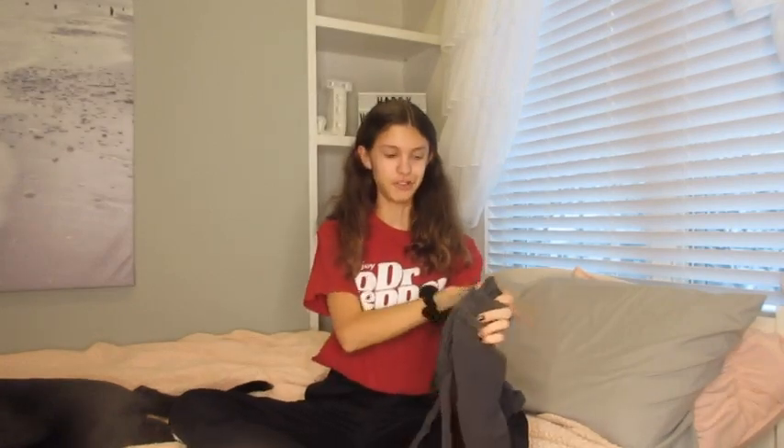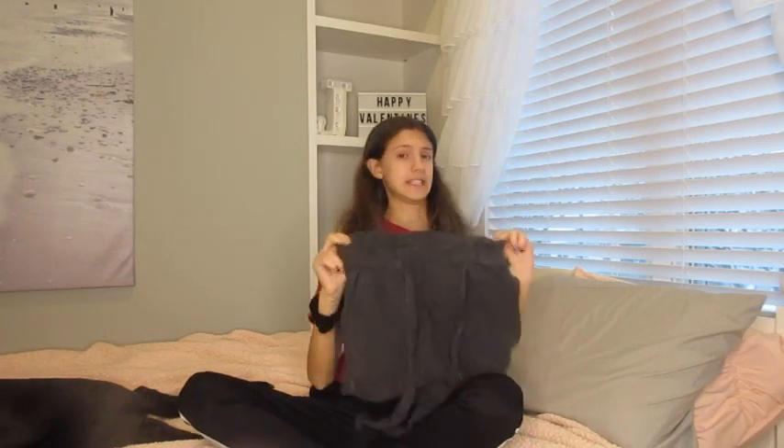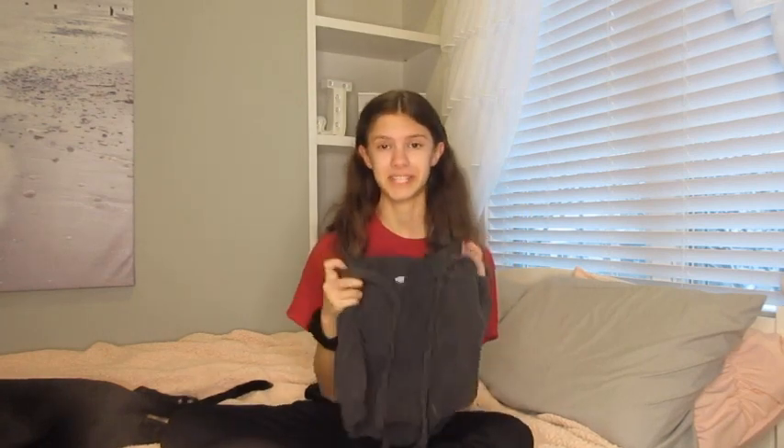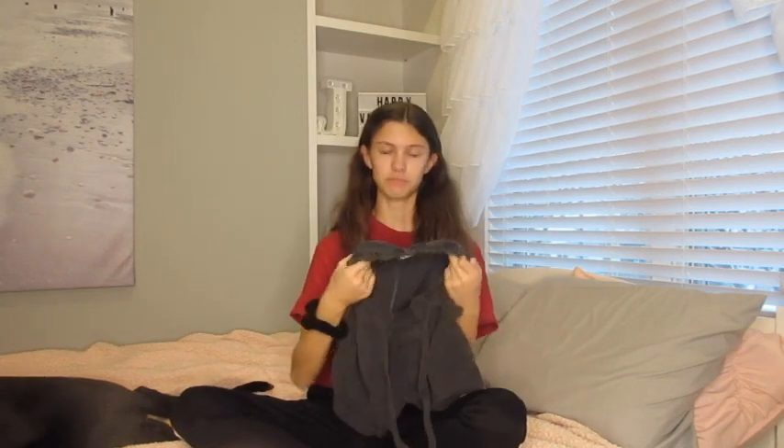These next shorts are also from Aerie — they're the exact same style as the brown ones I just showed you. I really like them because of how soft they are and the tie in the front. I just really like this style — I mean, I got almost five pairs of shorts in this style, so I've clearly been really into it this year. These ones are in a grayish-bluish color.